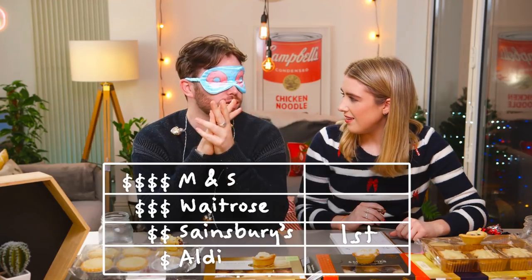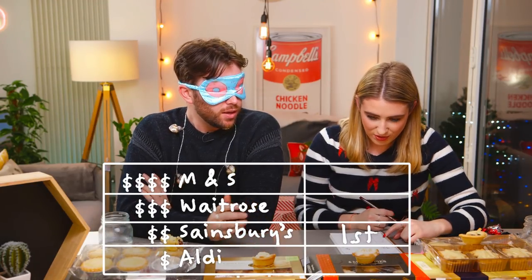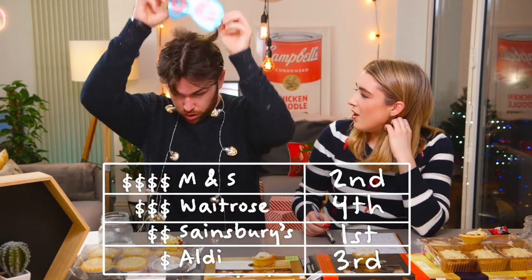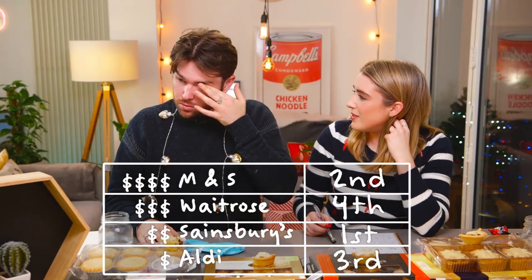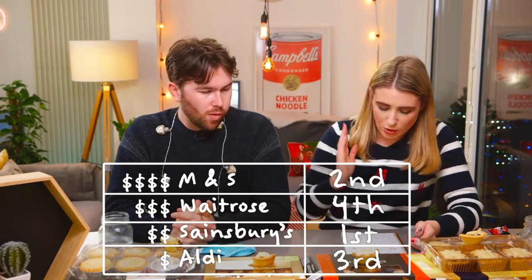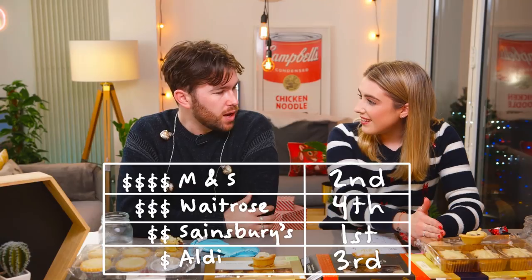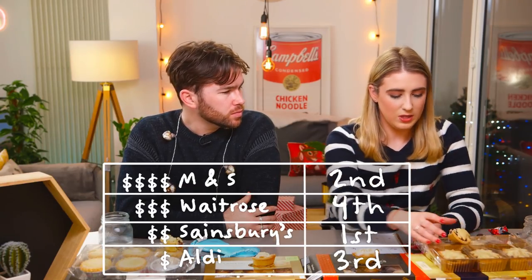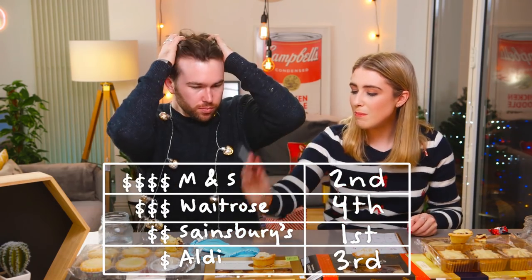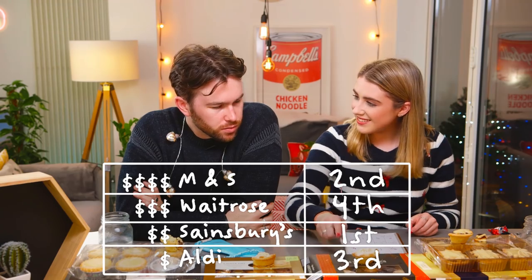That last one is really throwing a spanner in the works. My order: number one is number one, second is number three, third is number two, and fourth is the last one you gave me. You know how Waitrose came number one? Fourth. I don't know if that's because it was the apricot one. So number one is Sainsbury's — no way! Yeah, number two was Marks and Spencers, number three was Aldi, and number four is Waitrose. Sainsbury's the winner — they've come out on top for this one.